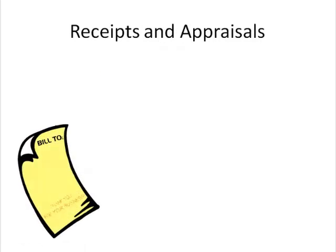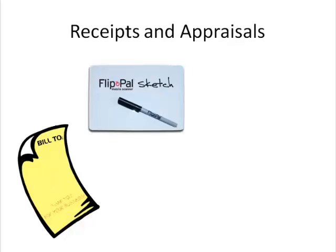As you create your household inventory, think about whether you have receipts for items you've photographed. Compile those receipts in order and scan them. Here's a tip: write the name of the room the item is in on your FlipPal Sketch Kit and scan it. Save these receipts to a folder labeled Household Possessions.